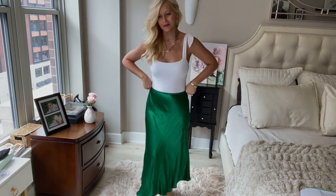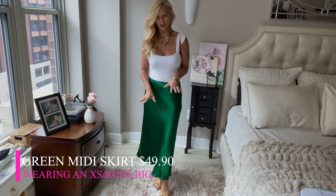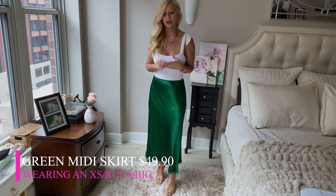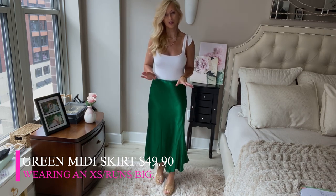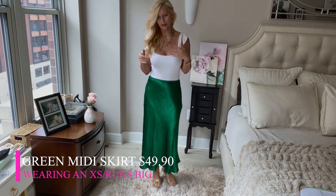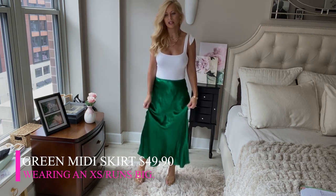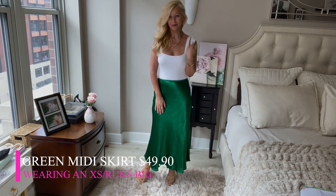The next item is this really pretty green mini skirt. It runs a tad big — I'm wearing an extra small and it's just a little bit big, but I love it. It's a pretty skirt you can dress up or dress down. I like it with this bodysuit, which is actually from Abercrombie, not Zara. This skirt is $49.90 — it flows nicely and is a really soft material, but it does wrinkle easily, so keep that in mind.